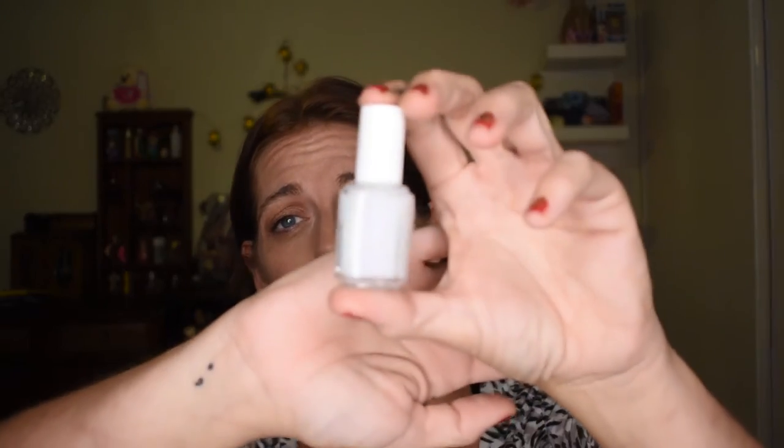The next thing we got was an Essie Treat Love and Color nail polish. I got mine in the shade Lavender Dearly and it's actually quite a nice little shade — kind of holographic light lavender. I'll have to try it on my nails to see how it is, but I'm always happy for a nail polish. Its recommended retail price is $17.95.